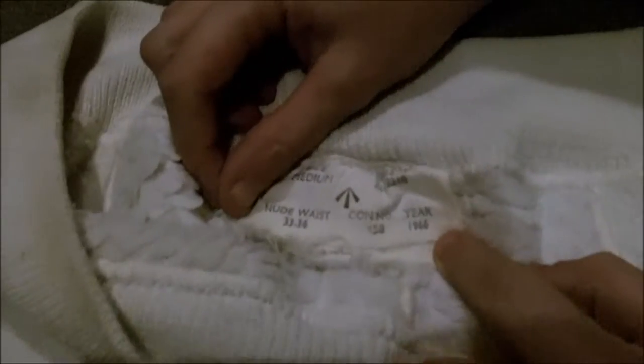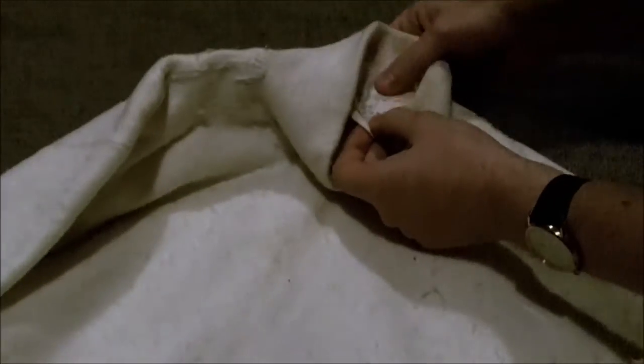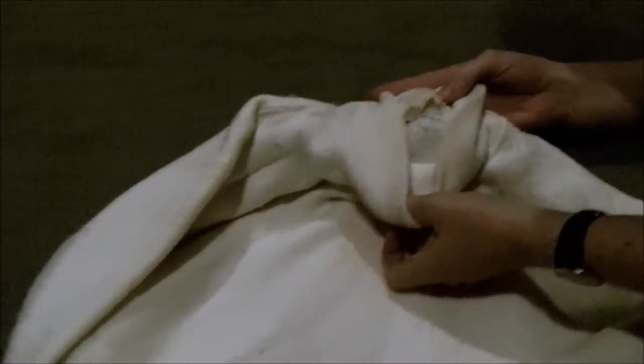To start with we have the thermal leggings — these particular ones are dated 1966. As you can see they're fleece lined. I've not worn them before so this is going to be an interesting experience. We also have a fleece-lined pullover. I'll say it's dated '66 as well and fleece lined, but these go back to the 50s in terms of design.